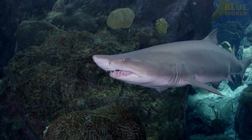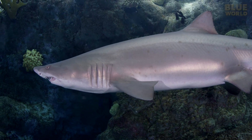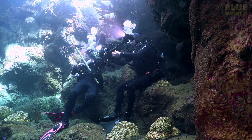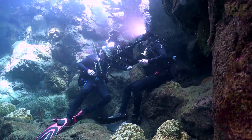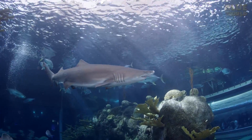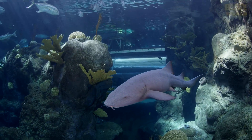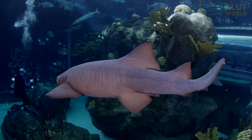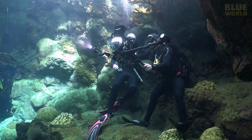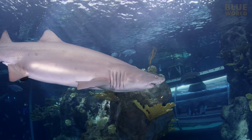Sand tigers are perfect for aquaria because the teeth look really scary, but in reality the sharks are totally docile. And since the reef itself is made of fiberglass, I have a nice place to sit and enjoy the view. There's even a resident nurse shark — they don't swim around too much, so I'm lucky to catch this one making a pass by the camera. In many aquaria the fish just swim in circles, but the complex shape of this exhibit encourages the animals to swim in all different directions.